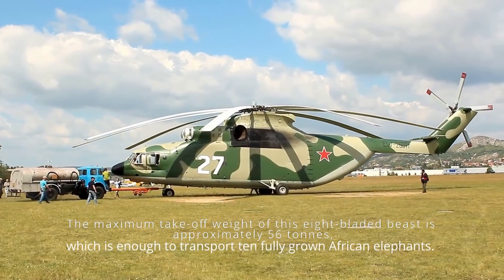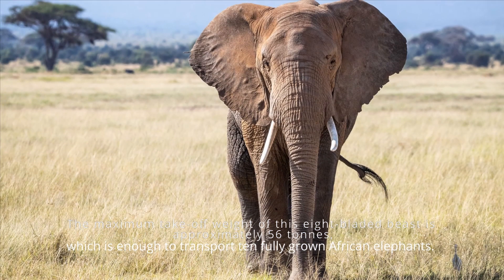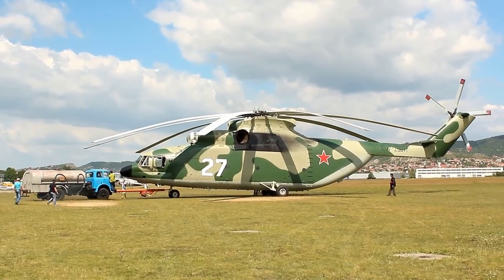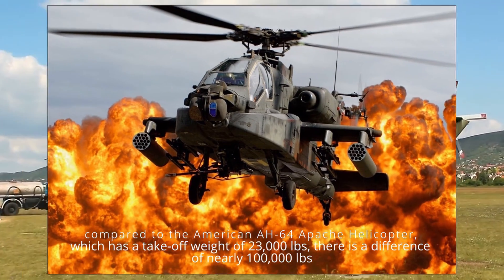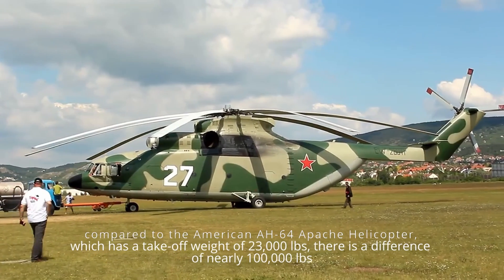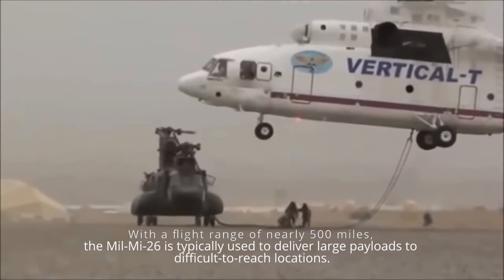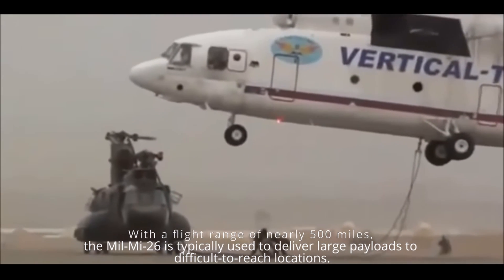That 56-ton capacity is enough to transport 10 fully grown African elephants. That may not seem like much in comparison to other massive machines, but when compared to the American AH-64 Apache helicopter, which has a take-off weight of 23,000 pounds, there is a difference of nearly 100,000 pounds. With a flight range of nearly 500 miles, the Mil Mi-26 is typically used to deliver large payloads to difficult-to-reach locations.